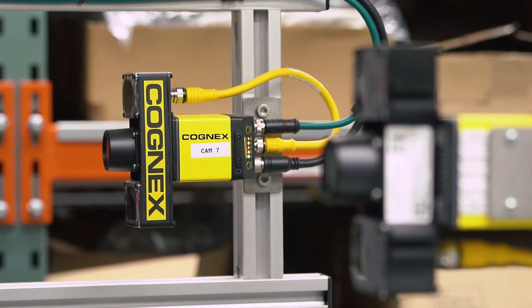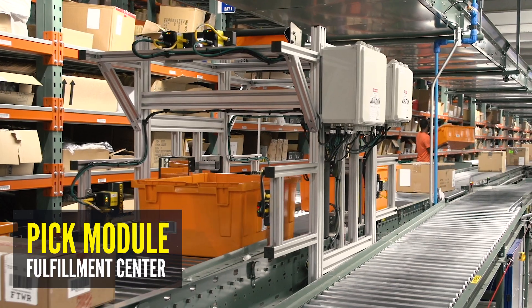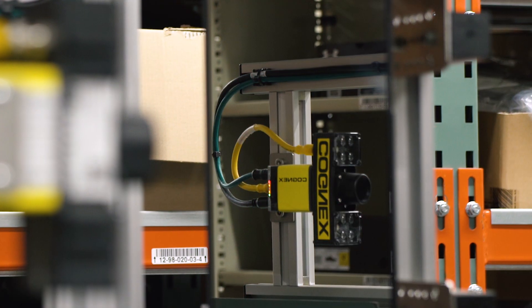Here we have a great example of one of our Cognex scan tunnels that's in the PIC mod. You can see we're capturing data from five different sides of the boxes coming in. We were able to capture the information from not only inbound freight, but also from the totes that our teammates are picking to.